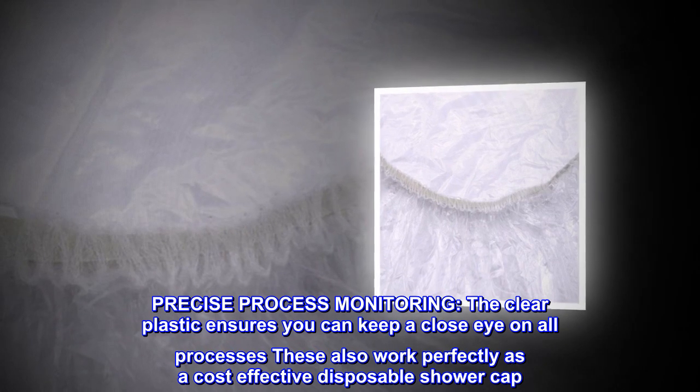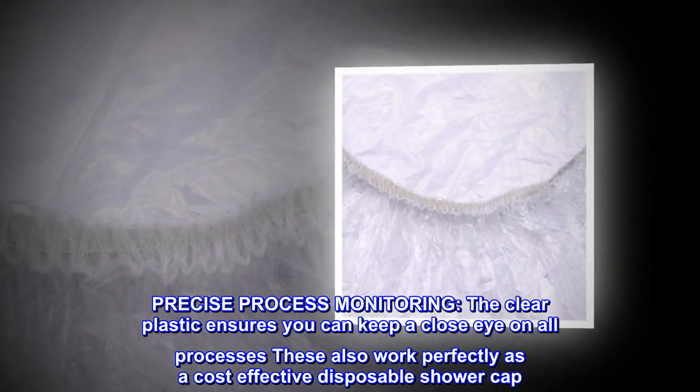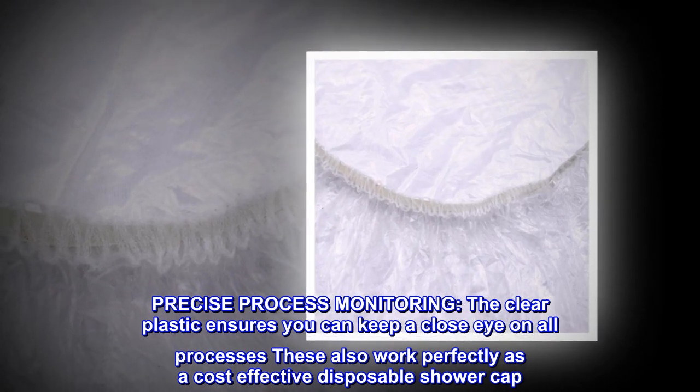Precise process monitoring. The clear plastic ensures you can keep a close eye on all processes. These also work perfectly as a cost-effective disposable shower cap.